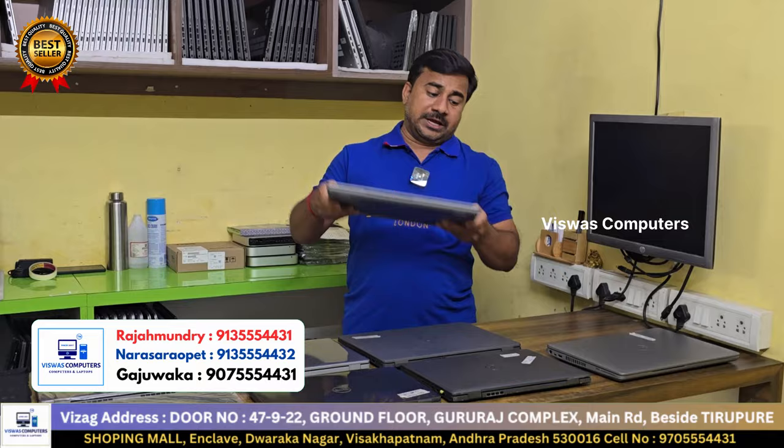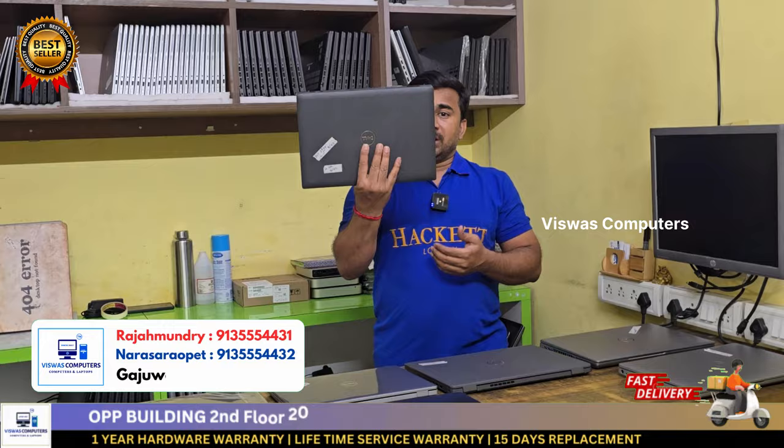Dell Latitude 3420, i7 11th generation, 8GB RAM, 512GB SSD. Open box condition. You have Windows 10 Pro with Windows 11 free upgrade. Brand new condition. Students have a 5000 rupees spot discount cashback offer.